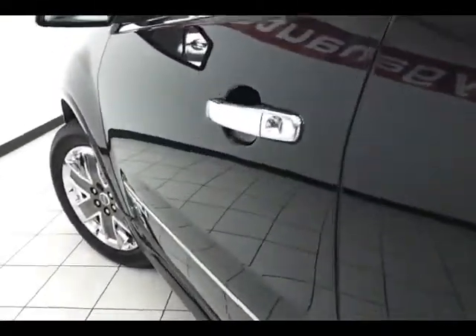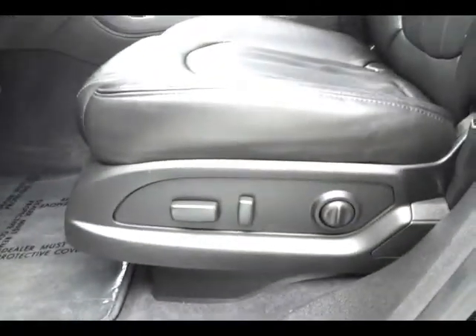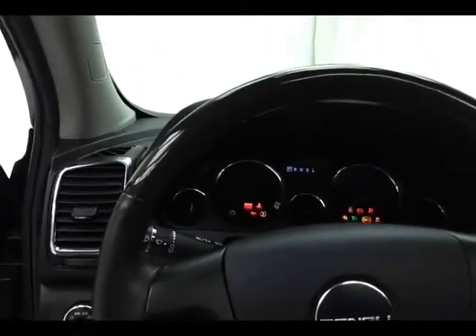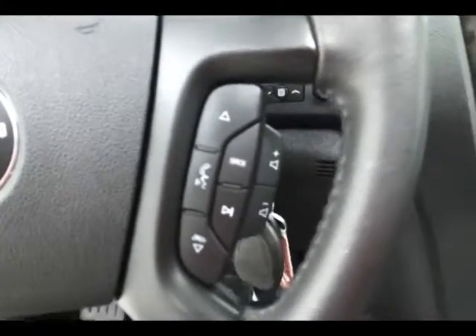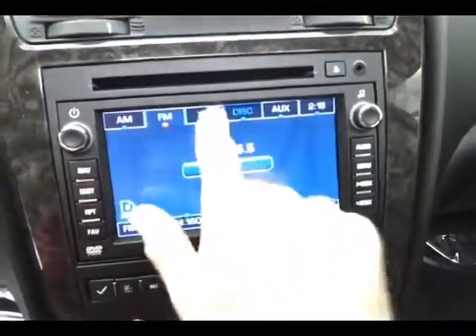Power windows, power locks, power mirrors, and memory settings for two drivers. Upgraded Bose sound system, power seats, and a power moonroof. The wood and leather-wrapped steering wheel tilts and is telescopic to put you in the perfect driving position. Cruise control, steering wheel-mounted audio controls, and Bluetooth connectivity for hands-free phone use. Easy-to-use touchscreen radio that is satellite radio capable, displays the backup camera, and also includes navigation.